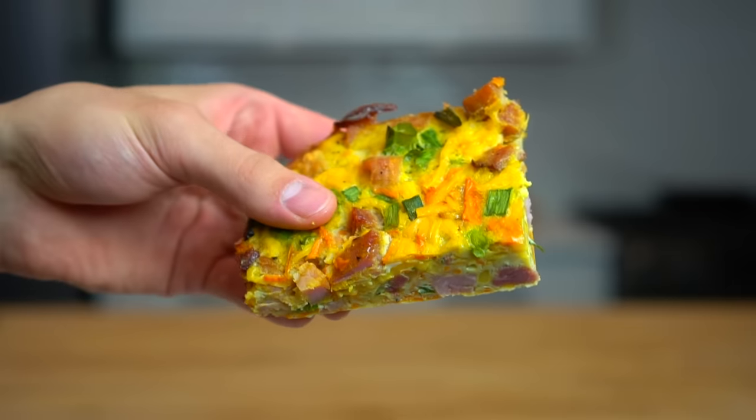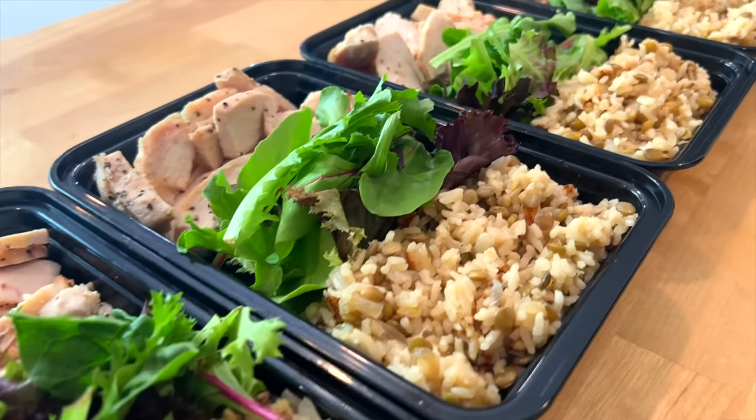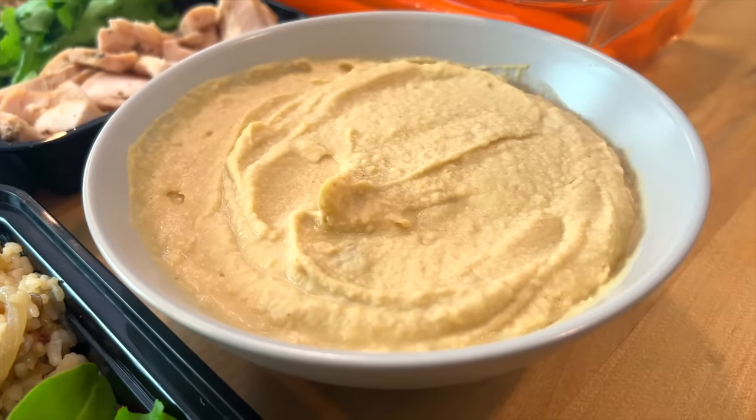Spending $10 to $15 a day for lunch at Chick-fil-A or Chipotle is going to add up. Here's five breakfasts, five lunches, and some snacks to help you get through the work or school week. For breakfast, we've got the sweet potato and ham egg bake. For lunch, chicken bowls with rice and lentils. And for the snack, some homemade hummus and carrots.